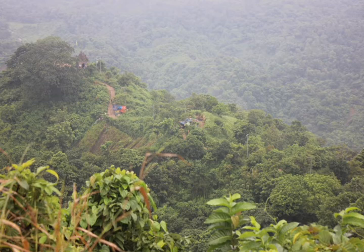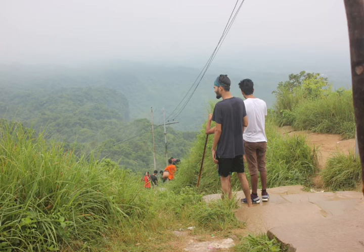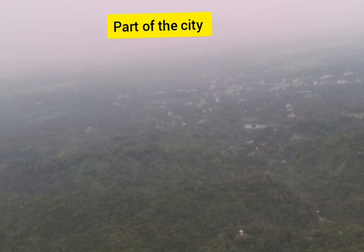We reached the top of the hill and you can see miles around — it's an incredible, natural, endless beauty. In this picture where two people are standing, this is the north part of the highest hill where we took rest. This is the main east part — from here you can see the biggest part of the city.